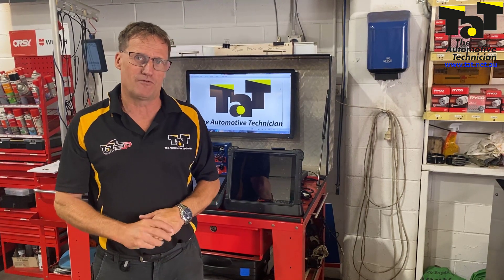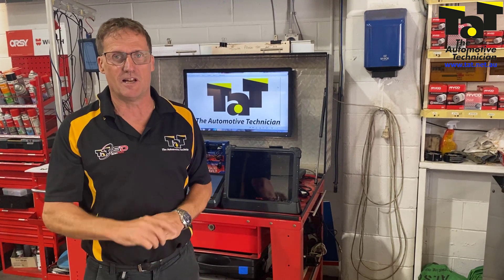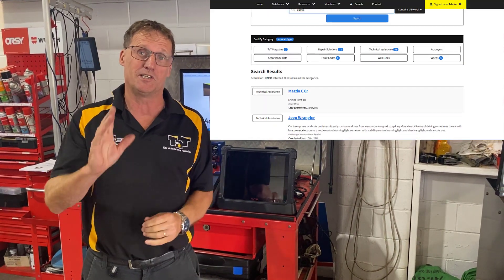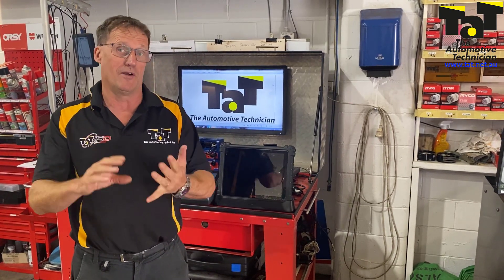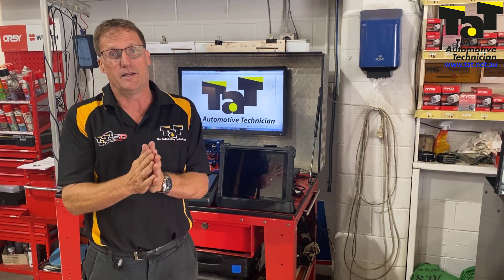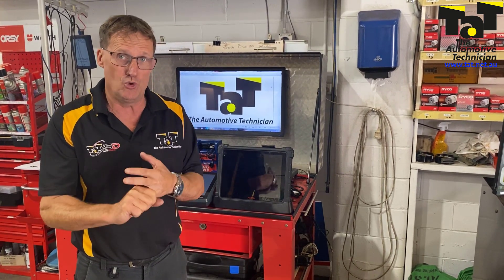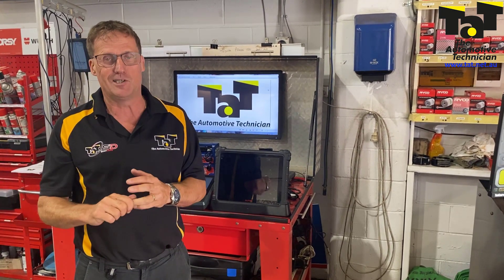We all know about the P2096 fault code — the lean fault code — on the Mazdas, in particular Mazda 3s and some Cruises. If you put P2096 into our website, you'll see there's a bunch of information there. We had our first one with the Mazda 2 this week, and the Mazda 2 also needs that software update for the P2096.